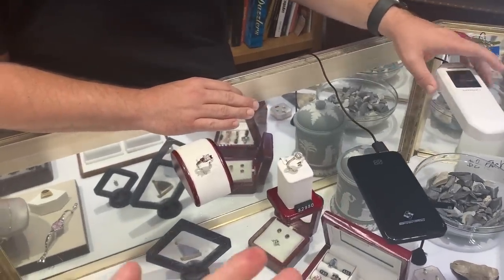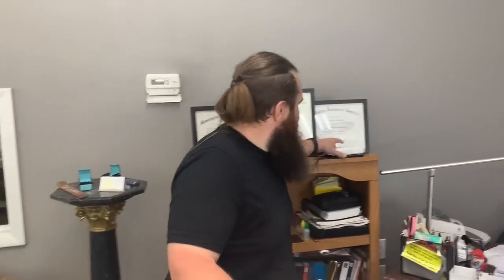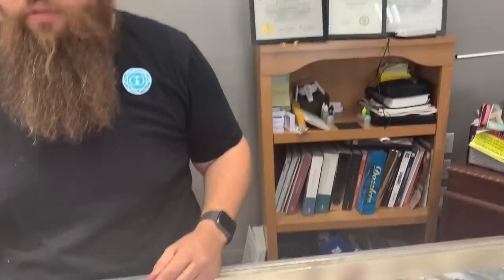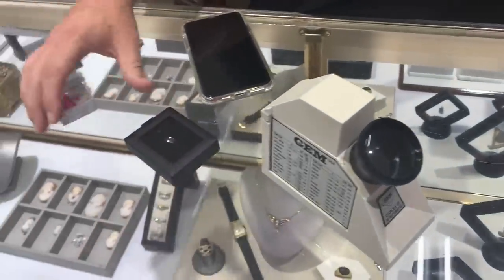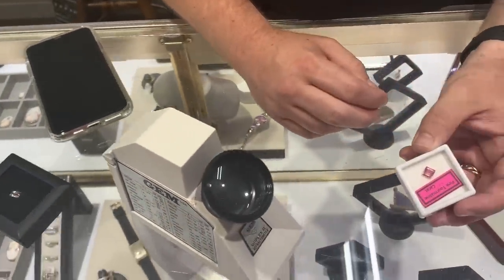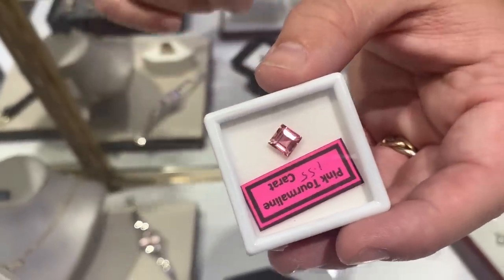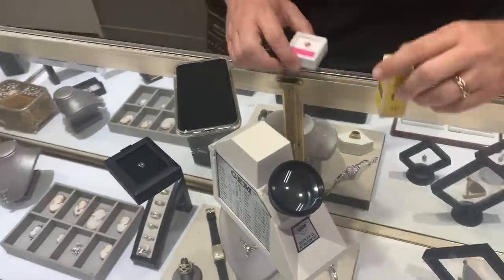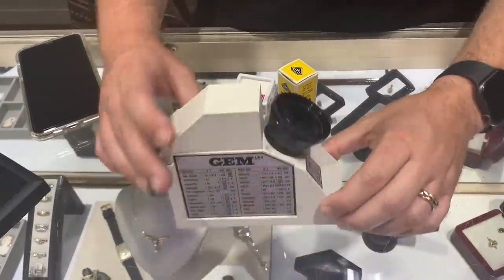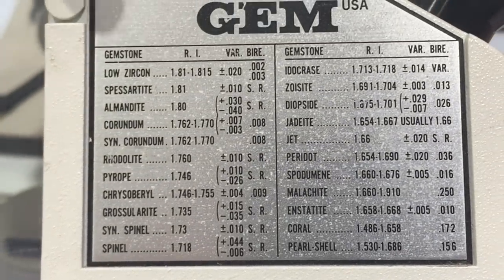I don't think I've ever had a diamond test on the channel before, so this is good. We're going to take it a step further and do gemstone tests. What we have here is a pink tourmaline. This tool is called a refractometer. All gemstones have a refractive index — that's the RI number — and when you look through the scope you can see what the refractive index of the stone is. A tourmaline should be a refractive index of 1.624 to 1.644.